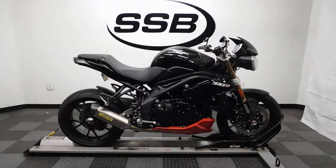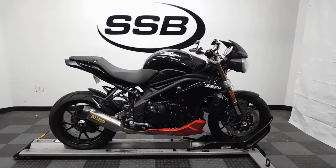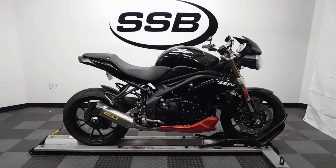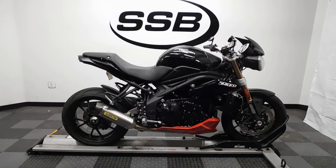This Speed Triple will be going through our pre-sale inspection. It will also come with our 30-day, 1000-mile limited warranty. And as long as you own this naked bike from us, you will get a discount on your parts, your labor, and of course your accessories for it. Thank you for shopping SimplyStreetBikes.com.